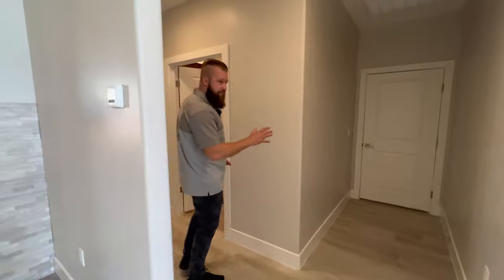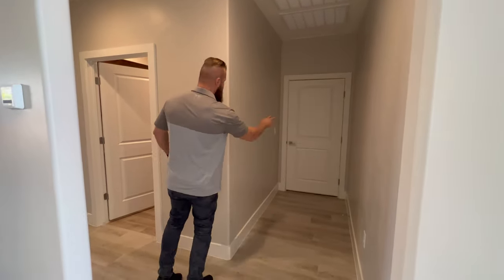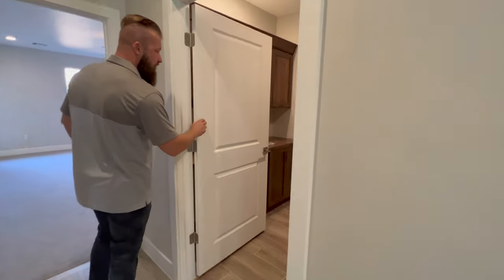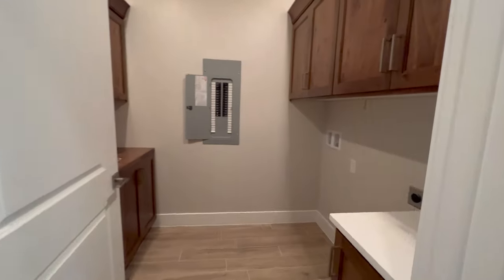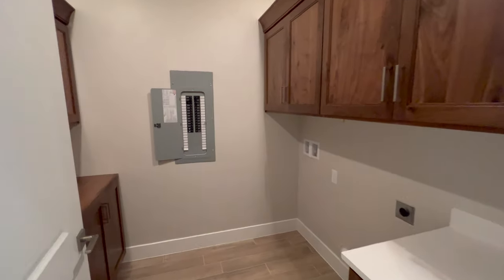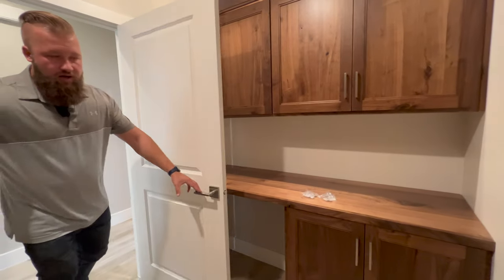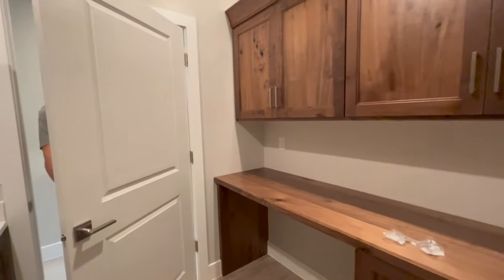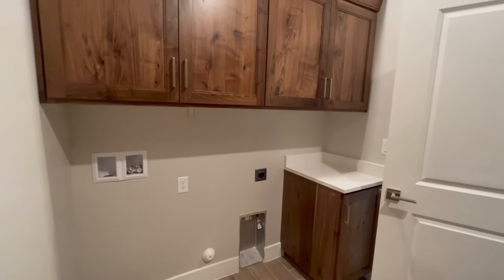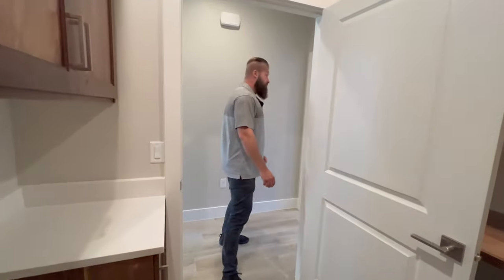As we go down this hallway, there is a door that takes us to the garage, which we'll check out in just a moment. There is also a laundry room. The laundry room is equipped with connections for either a gas or electrical dryer, hookups for the washer, a nice folding area with a unique wood countertop on one side, and quartz countertop right beside the washer and dryer setup. Looks really neat.